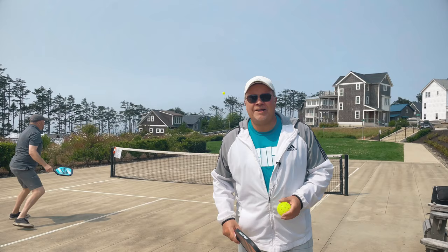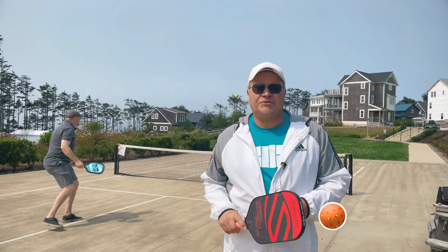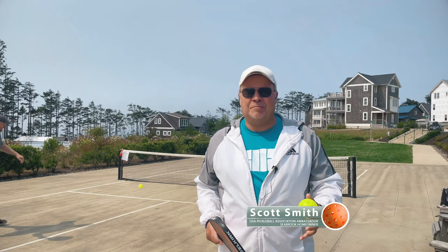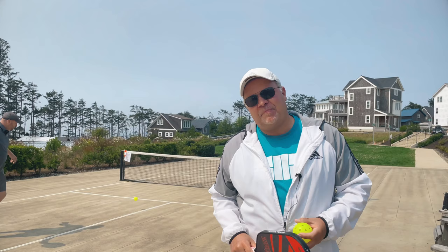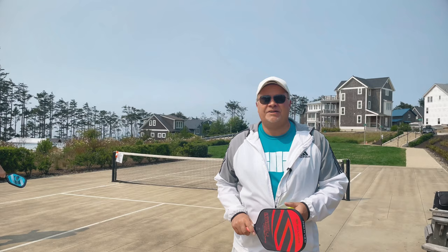Hi, how you doing? My name is Scott Smith. I am an ambassador for the Pickleball Association of America. Basically what that means is I take time to educate people on the sport of pickleball and talk about the great benefits and health of the sport as well. I played tennis most of my life competitively and I traded in my tennis rackets for pickleball paddles about five years ago and absolutely love this sport.